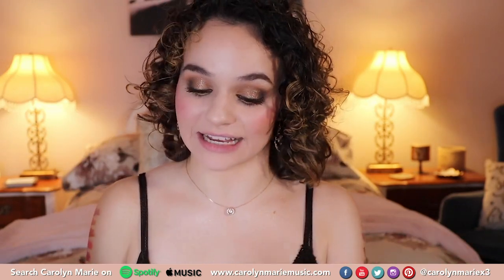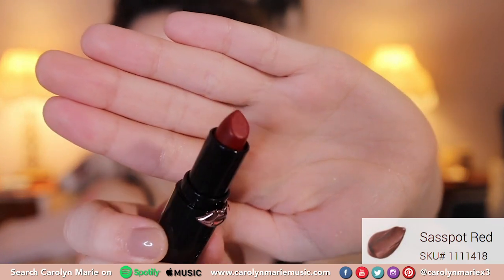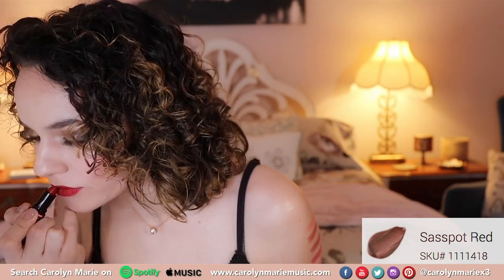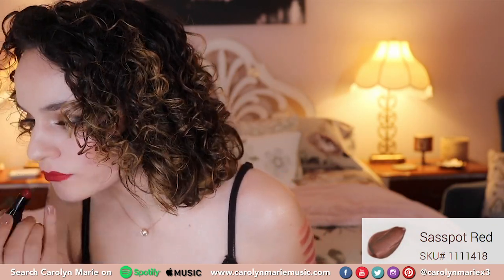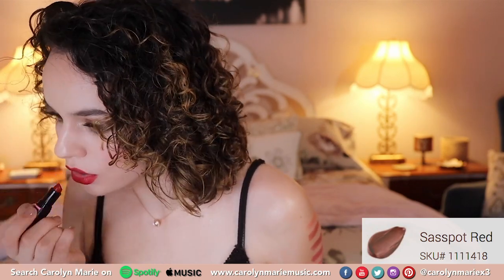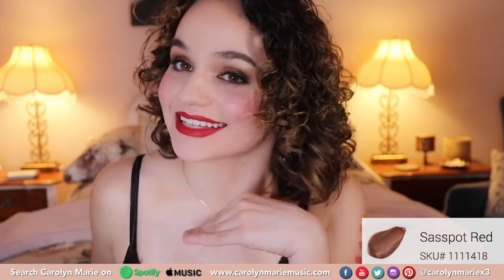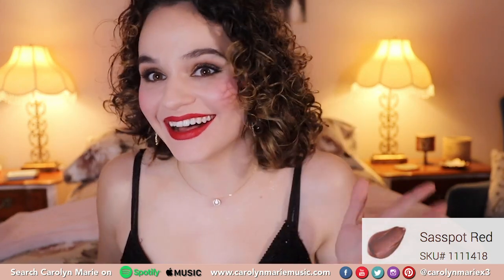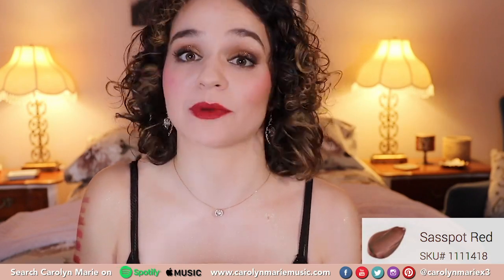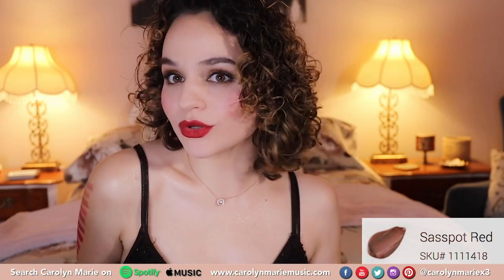Now the last one we're going to try on is Sex Pot Red. The name is just hilarious and fun, so we're going to go with that one. I'm popping this one on. This shade is just absolutely stunning. This is like Marilyn Monroe Red. Oh my God, this is so good. Sex Pot Red is a winner. Like, this is so pretty. I love this shade. Beautiful.